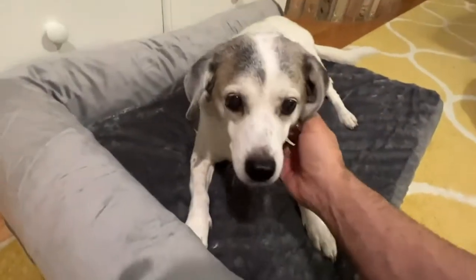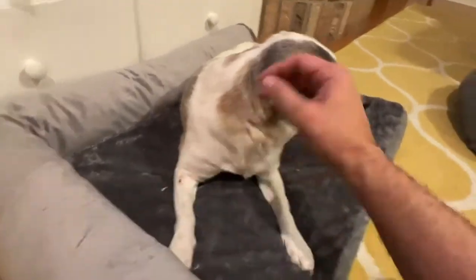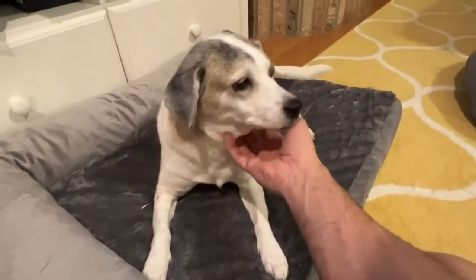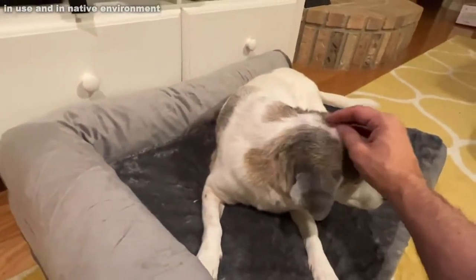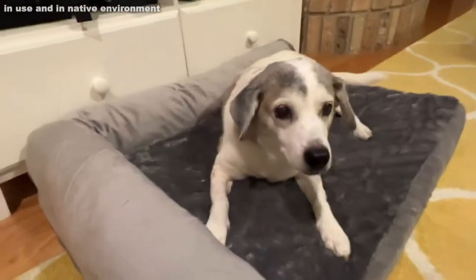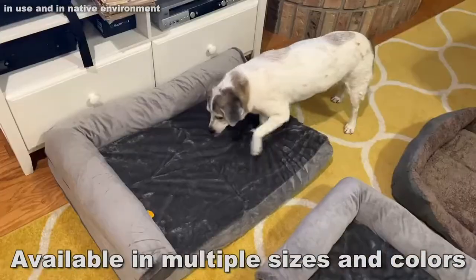She is loving this ultra plush pet bed. Being such a good girl — Jeanette here is a nearly 16-year-old. She's going to have her 16th birthday this month and she is a Beagle, German short-haired pointer, and Sharpay mix. You can tell by all that extra skin, right? She's very fluffy.